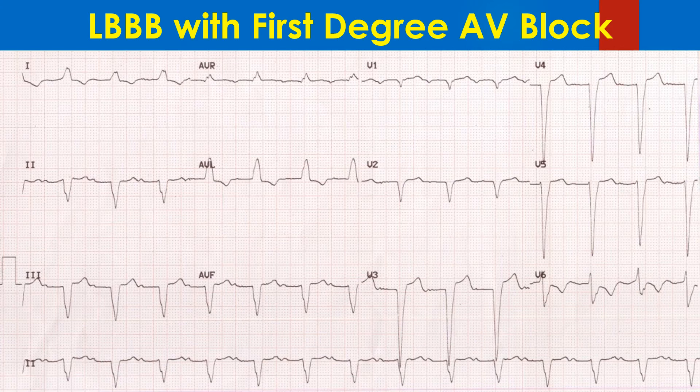LBBB with first-degree AV block may be considered as a forerunner of complete AV block. First-degree AV block in this ECG is manifest as a prolonged PR interval of 280 ms.